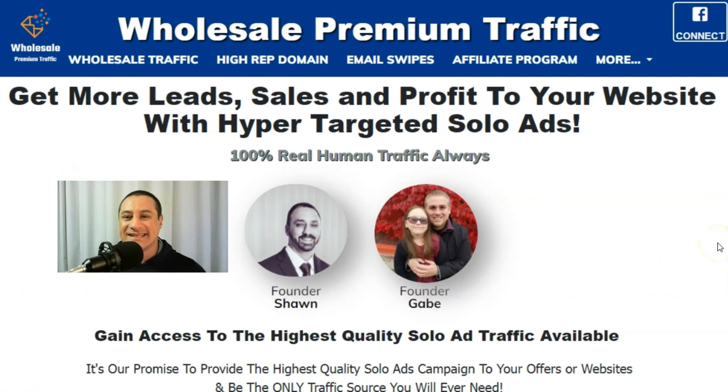What's up guys, it's your boy Mr. J here with another quick video. Today I'm doing a traffic review for a solo ad service that I purchased last week called Wholesale Premium Traffic. I was put onto this by one of my associates in the industry — a friend of mine said, 'Hey, I'm looking at these clicks, can you test them out and tell me what you think?' So I jumped in and bought some of these solo ad clicks.